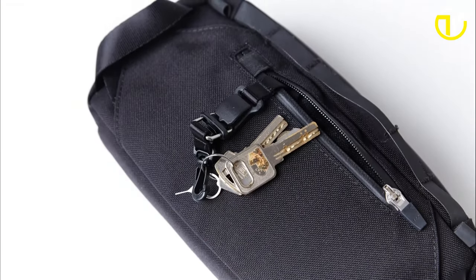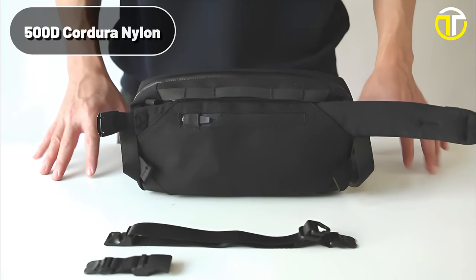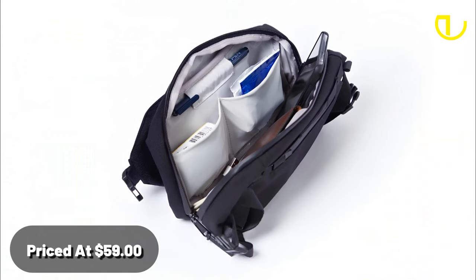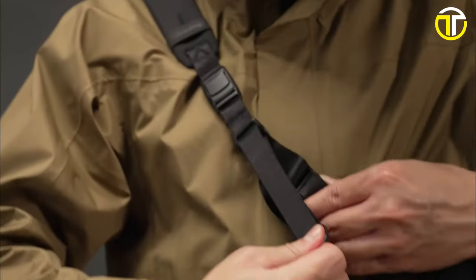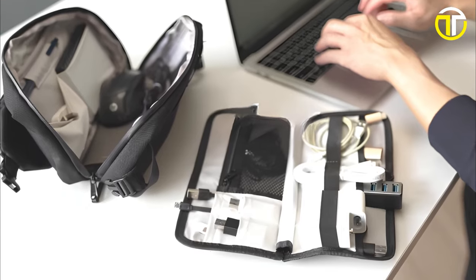Material-wise, the Resosology Module doesn't skimp on quality. It's crafted from 500D Cordura Nylon in its main body shell, known for its durability and resistance. Priced at an affordable $59, this bag offers value that's hard to beat. Whether you're a tech enthusiast, a daily commuter, or someone always on the go, the Resosology Module promises to be your perfect companion.